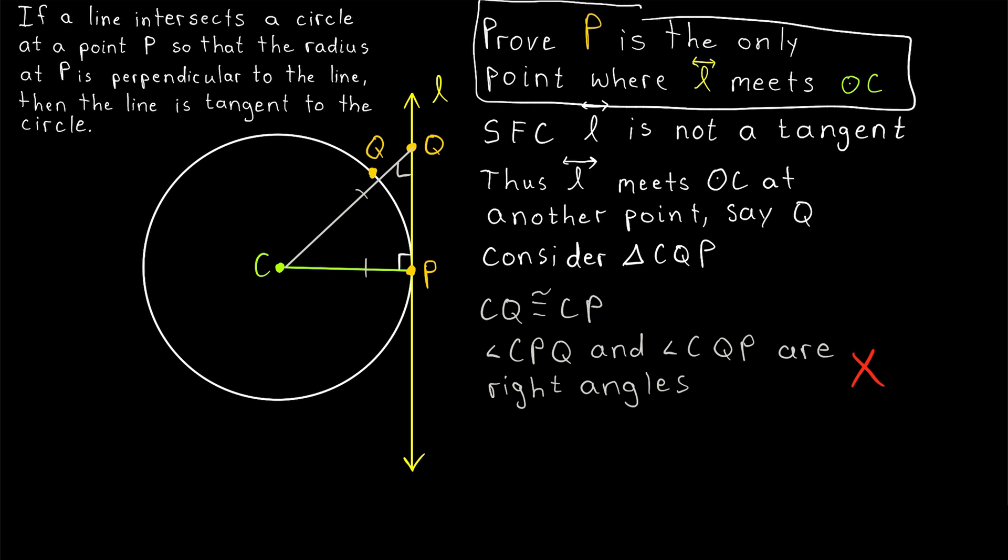I'll leave a link in the description to my lesson proving the isosceles triangle theorem. It's pretty easy to prove — just draw an isosceles triangle and then draw an angle bisector between the two congruent sides, and then you'll be pretty much done once you apply the side-angle-side congruence postulate.